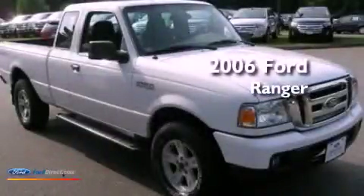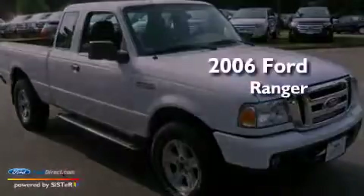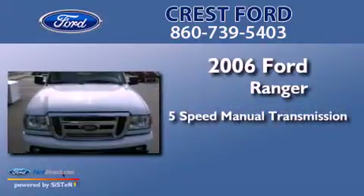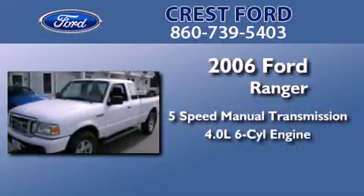This is a 2006 Ford Ranger. This truck has a 5-speed manual transmission and a 4.0-liter V6.